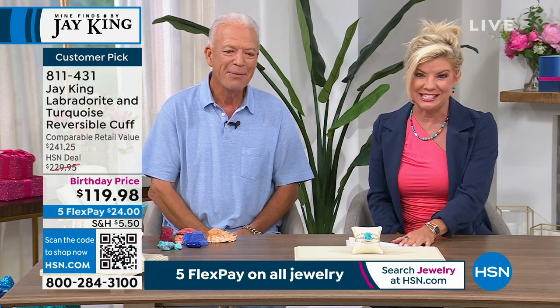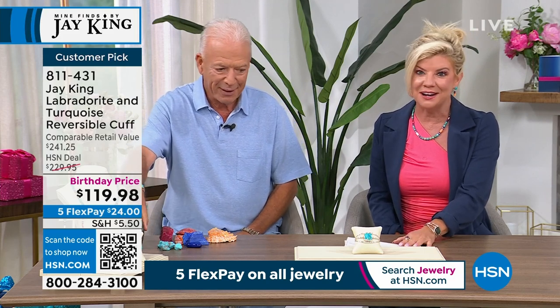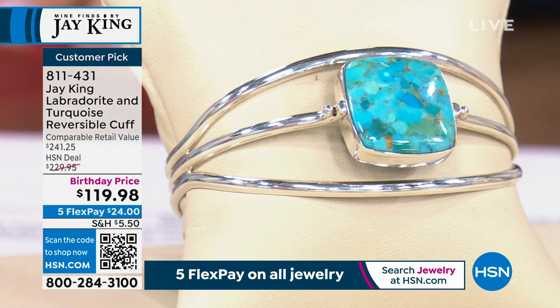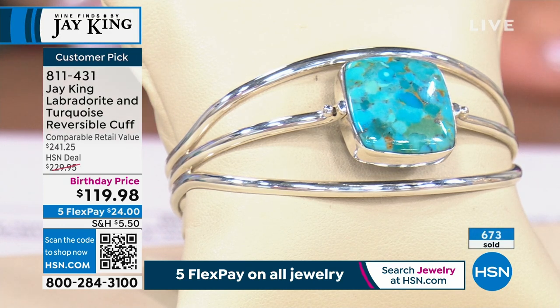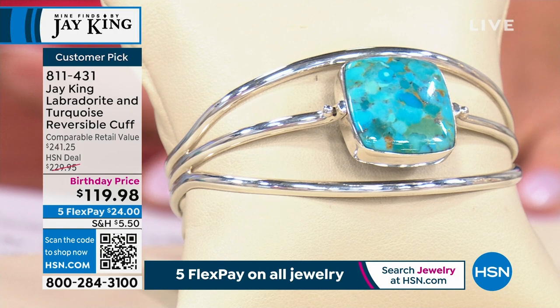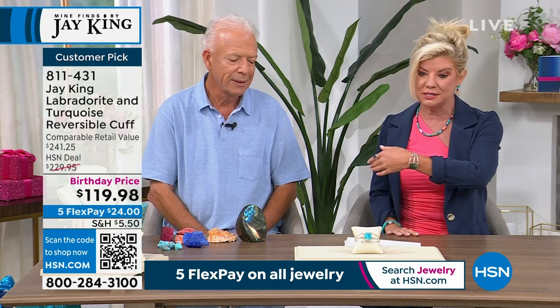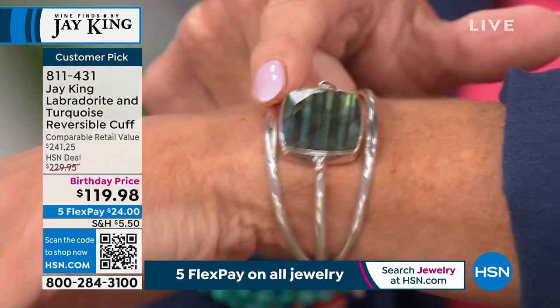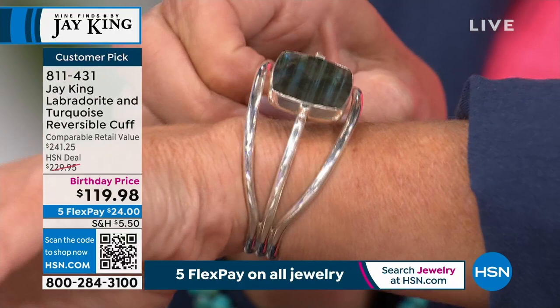Jay King is here and we're celebrating our 46th birthday throughout the entire month of July. Talk about an opportunity buy that will never be repeated — it's a customer pick at the higher price, but go and have this appraised because I promise you it's nowhere near even that retail compare. Already close to 700 of these have been selected today. It's a 7¼-inch cuff bracelet — and here's the magic: it reverses. Yeah, the simplicity of this — it doesn't take rocket science.